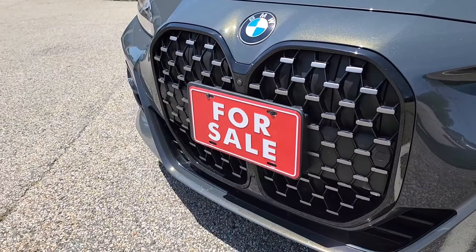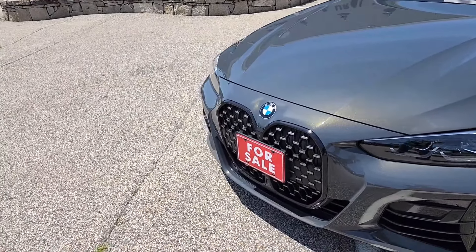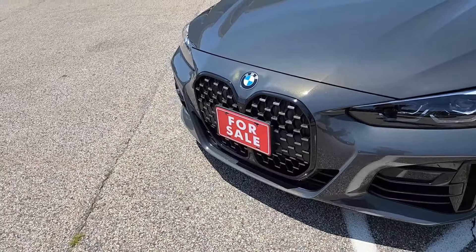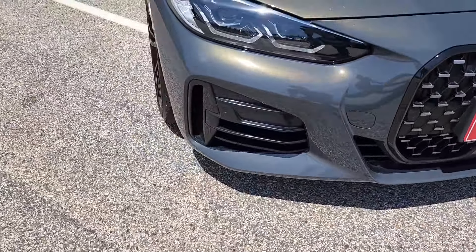It is an active grille, and they changed this design in large part because with the new powertrain they needed to get a lot more air inside to keep things cool. While it was a relatively controversial design, I think it's really grown on me, and I think that's the general consensus as well. No paint chips or damage here on the front — it all looks very nice.